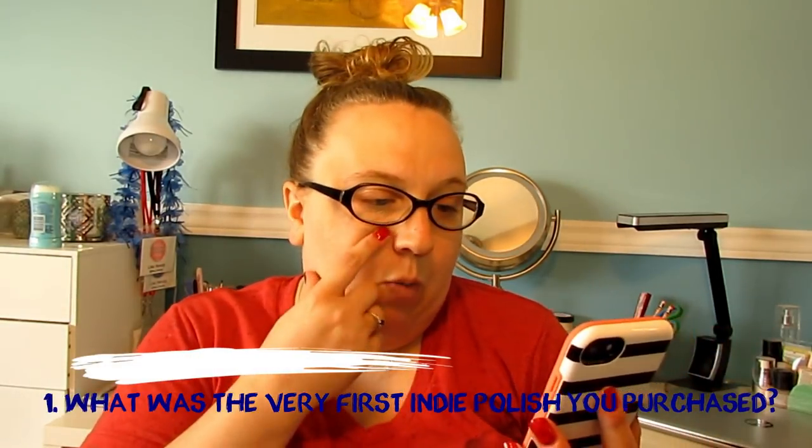Question number one: what was the very first indie polish that you purchased? I started collecting polish late 2013, early 2014, and I think the very first indie I bought was a-England. When I ordered those, I ordered three from Now Polish Canada — one was Percival, another was Order of the Garter, and I can't remember the third.